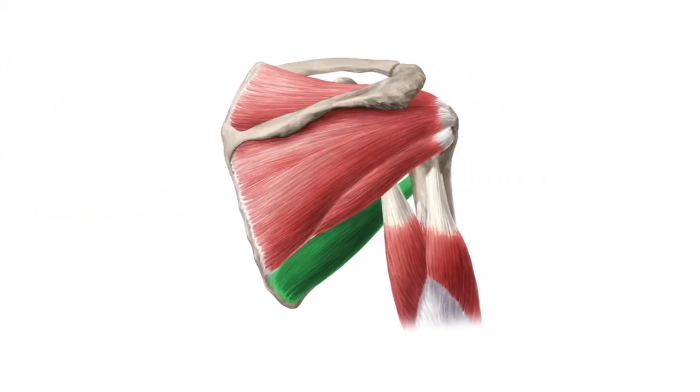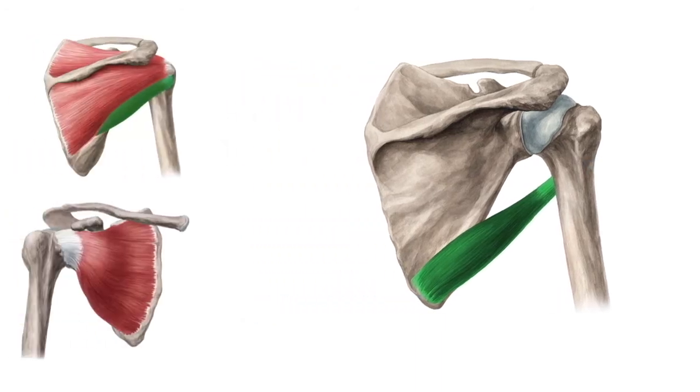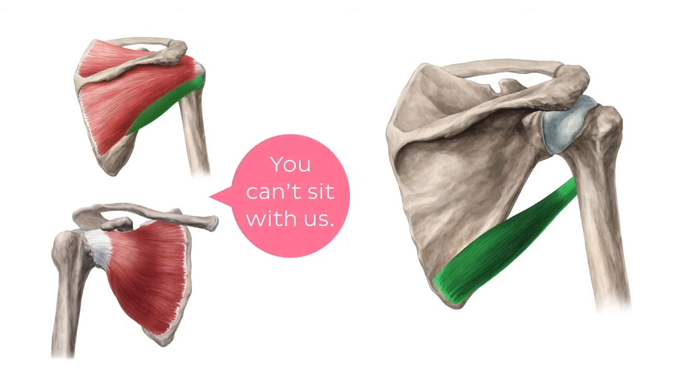The Teres Major is a thick muscle of the shoulder joint. It spans from the inferior aspect of the scapula to the proximal part of the humeral shaft. Unlike the Teres Minor, the Teres Major muscle does not attach to the capsule of the glenohumeral joint. Thus, it is not considered part of the rotator cuff muscles.